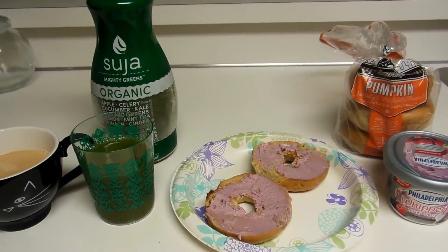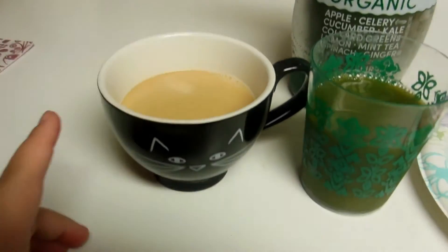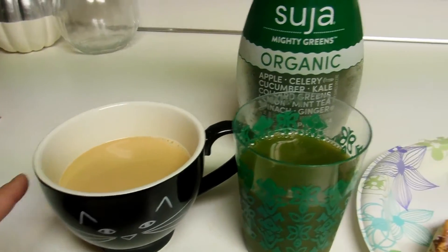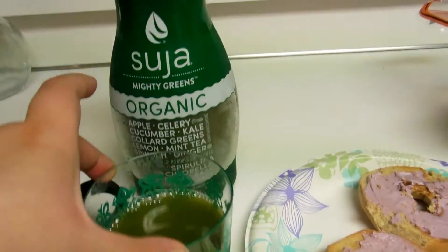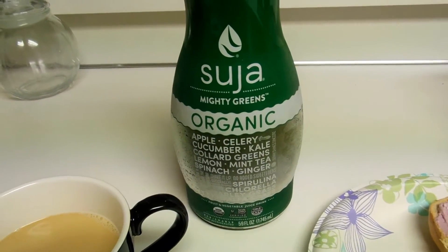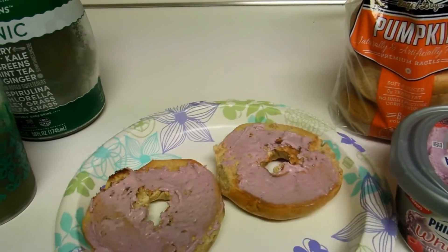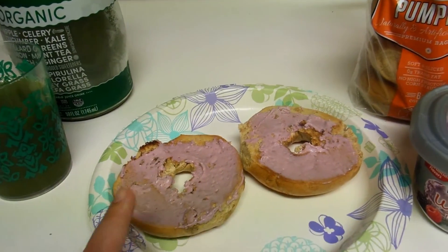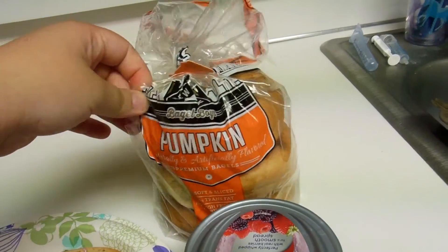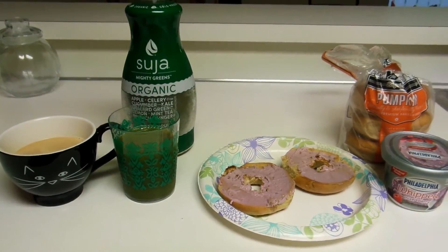So this is my breakfast. I've already had a bottle of water. I made myself some coffee with a little bit of sugar-free pumpkin spice creamer. And then I have a glass of Suja green juice — it's just cold-pressed green juice, super healthy. And then I made myself a pumpkin bagel with some whipped cream cheese. I found these pumpkin bagels at Fred Meyers, so this is how I'm starting off my day today.